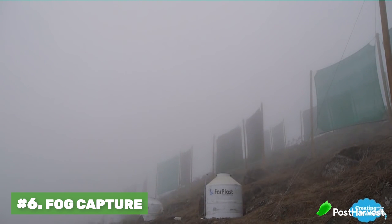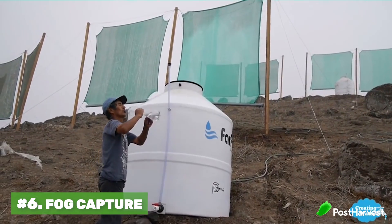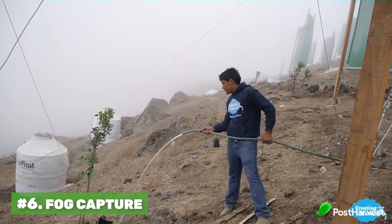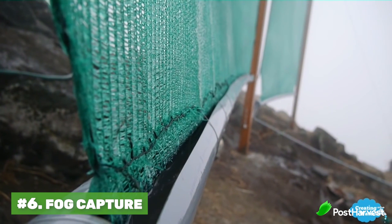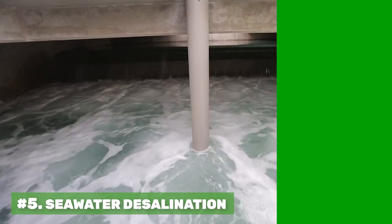Number six is fog capture. In Peru, people have been using fog capture to create large amounts of water. The area gets up to 150 days a year of fog, and by capturing it, many villages now have access to healthy, clean, drinkable water. It's also now being used for agriculture to create food. Each fog capture can produce up to 6,300 liters per day, feeding over 400 people across five local villages and completely changing their quality of life.